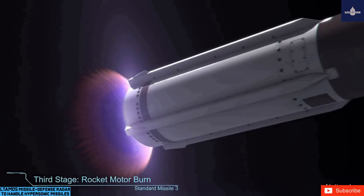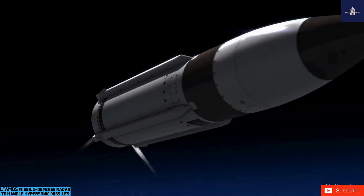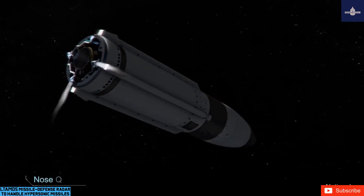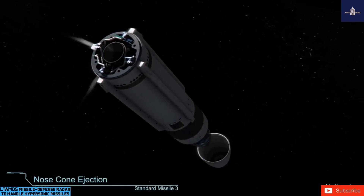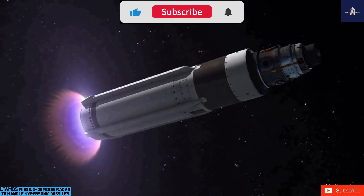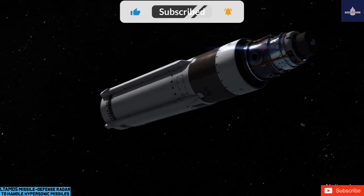Crane Aerospace and Electronics in Linwood, Washington, is providing defense power systems for power control and conditioning for LTIMS. Mercury Systems Incorporated in Andover, Massachusetts, is providing high-performance digital signal processing and RF solutions for LTIMS.